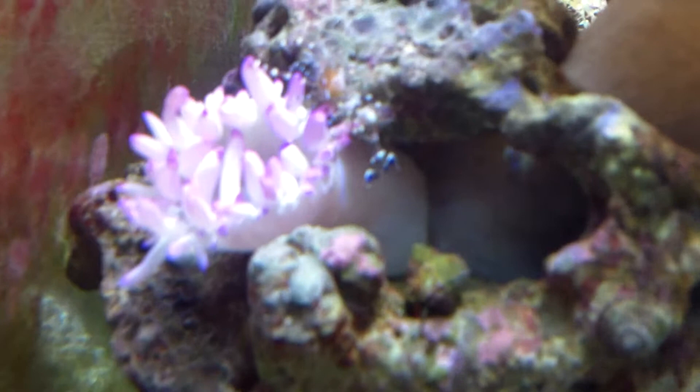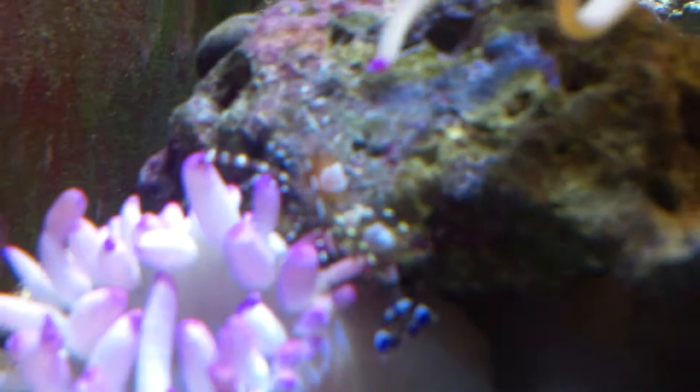And look, here's my anemones — here's the purple anemone. He's got a little friend, little anemone I call Scrump. There's a few of them in there, but he's a bully and he kicks them off the anemones. That's the big boy.